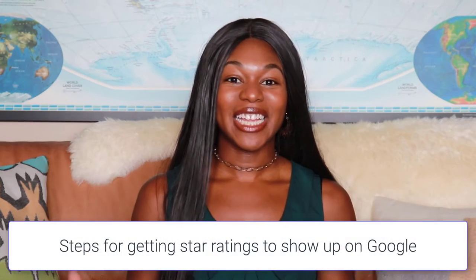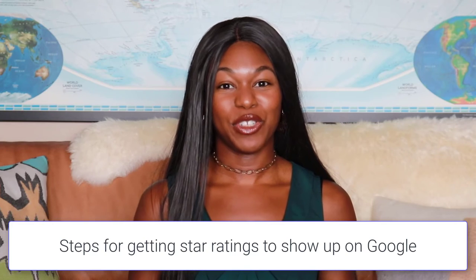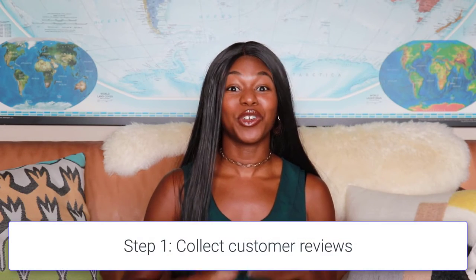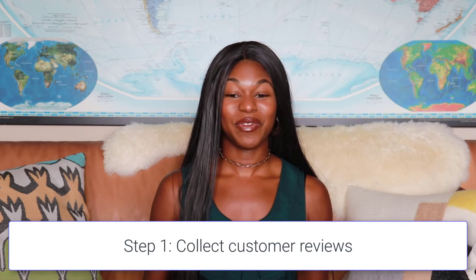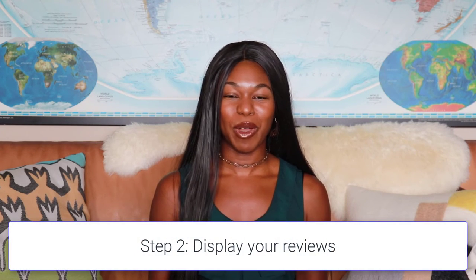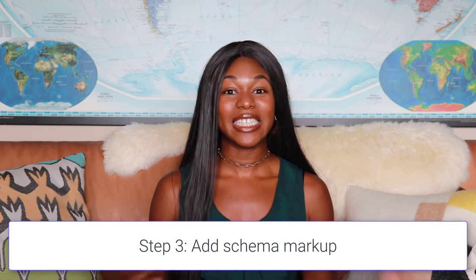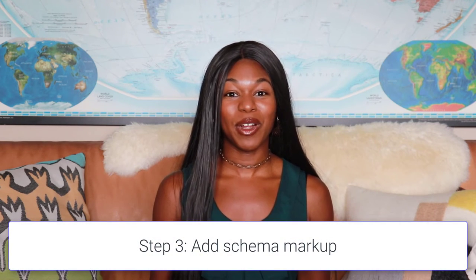Now let's talk about exactly how you can get your product reviews — especially the average rating — to show up in Google. The first thing you have to do is collect your customer reviews. Next, you need to display your reviews on your website. Then you need to make sure you have the proper schema markup, and finally you need to tell Google that this markup and your products exist so they can show it on the search results page.